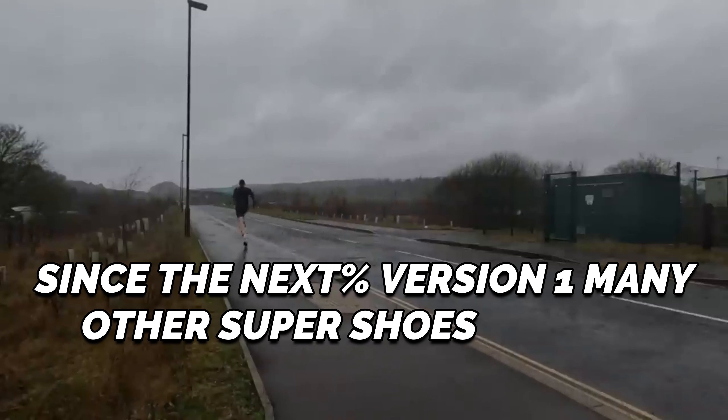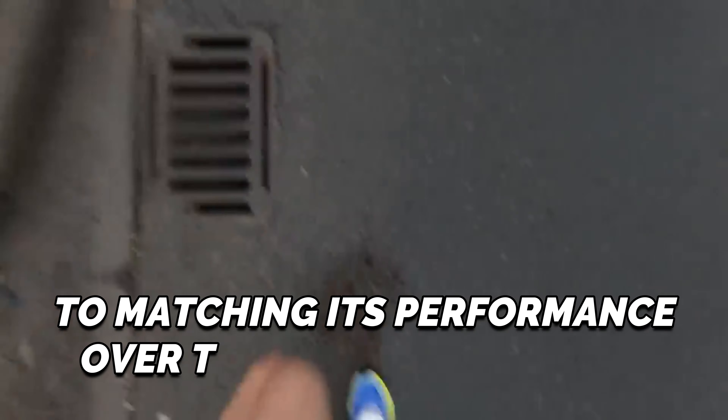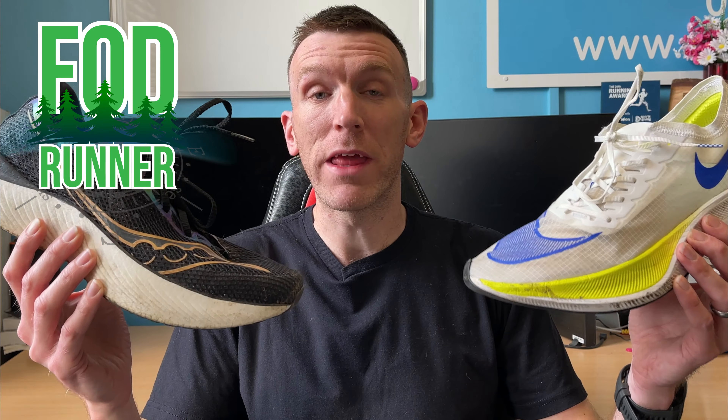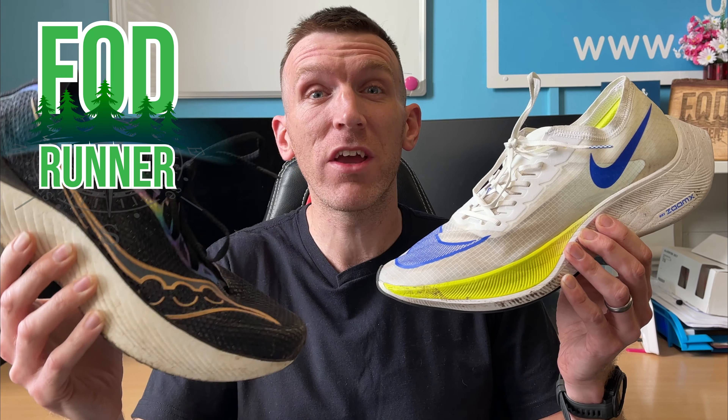Since the Next% version 1, many other super shoes haven't even been able to come close to matching its performance over the longer distances — until now. Welcome back to another video. This is a comparison between the Saucony Endorphin Pro 3 and whether it's better or at least matching up to the Next% version 1.